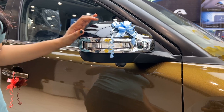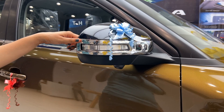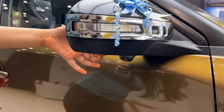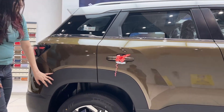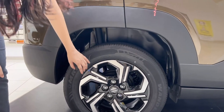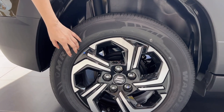You get a beautiful ORVM with turn indicators, chrome inserts with a piano black finish, and a 360 degree camera below. You get body colour door handles and thick square-shaped wheel arches. Coming to the wheels, you get alloy wheels with a tyre profile of 215/60R16.